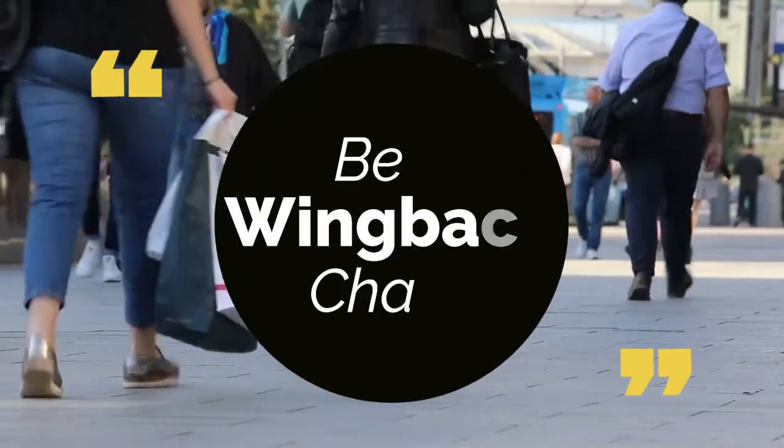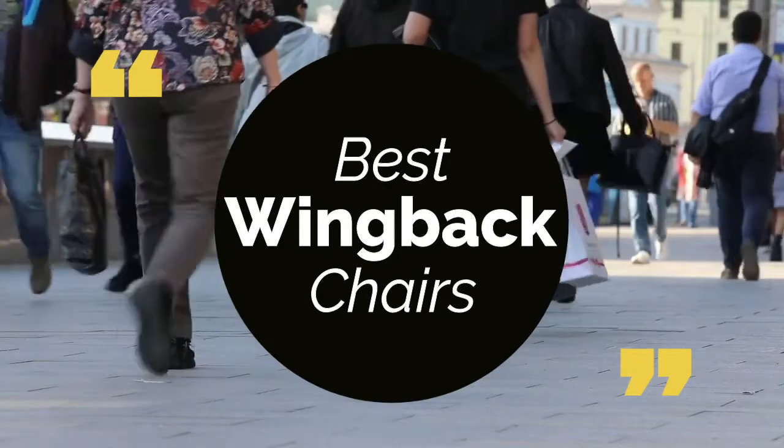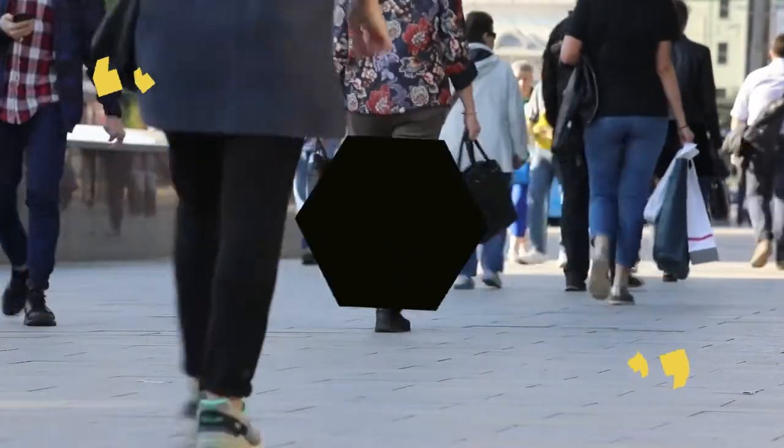Today we review the top 5 best wingback chairs, so that you can choose the right one for your purpose. We have listed them based on performance, features, and price. Let's get started with the list.